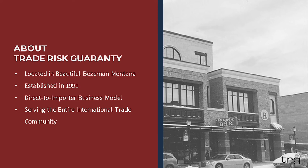A quick note about Trade Risk Guarantee — many of you are repeat attendees, but we do have a lot of new people in the crowd also. TRG has been in business since 1991. We're located in beautiful, snowy, cold, windy Bozeman, Montana. We operate on a direct-to-importer business model and service the entire international trade community. Whether you ship five times a year or 5,000, it's important to team with an insurance agency that can go in depth on topics like customs compliance, especially bonds. TRG is available for customs bonds, cargo insurance, or any other line of insurance you may need. If you have an off-the-wall question about international trade, pick up the phone and give us a call.